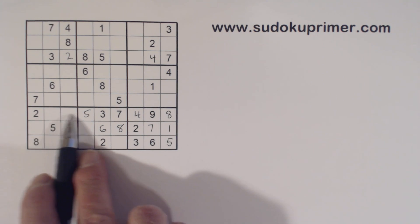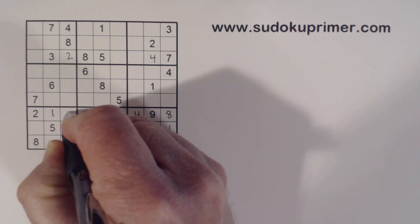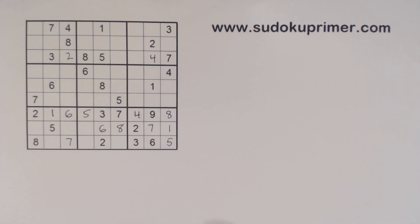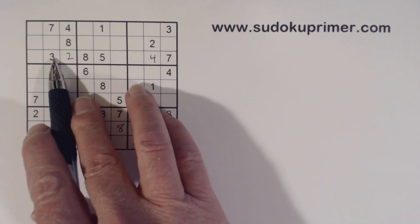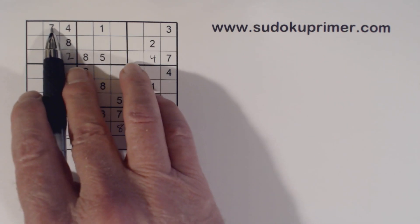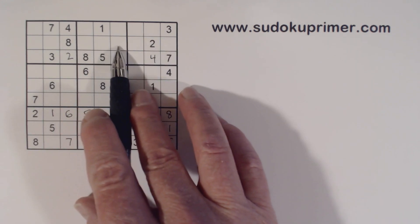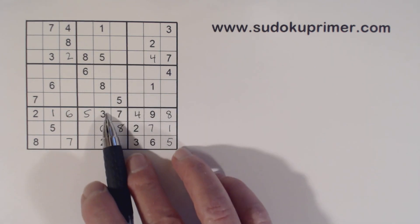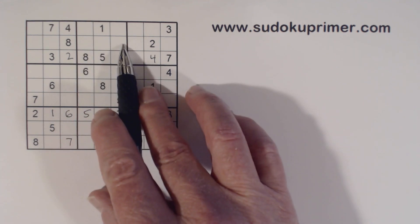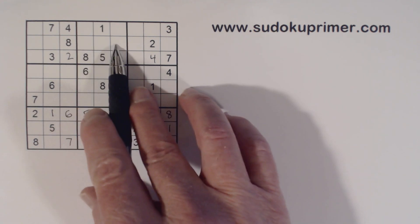Now we've got a five and a five, so that's a five. And we've only got two numbers left in row seven — one and six — so we can solve them. Now here's something kind of interesting: we've got a three here and a three here, and four, seven, four, seven. So three, four, seven — we have three-four-seven triplets right here. We've got a three there, so three-four; we've got a seven there, so seven. We can't solve any of these yet.